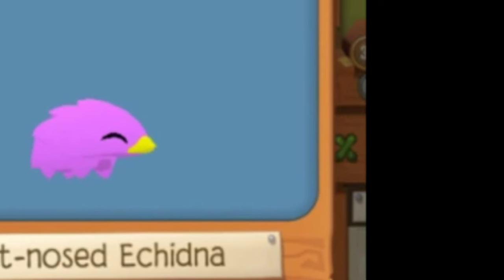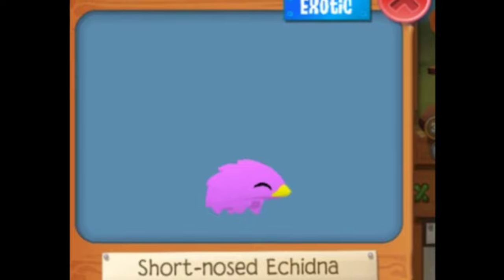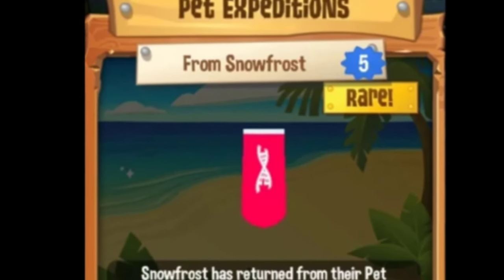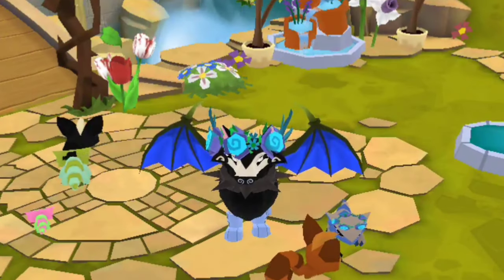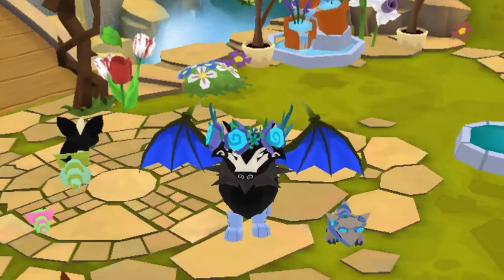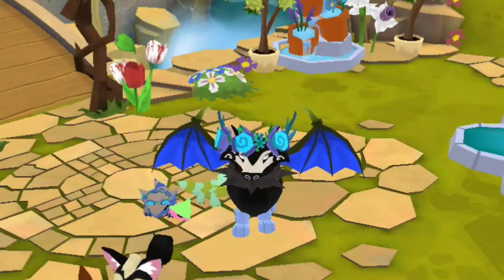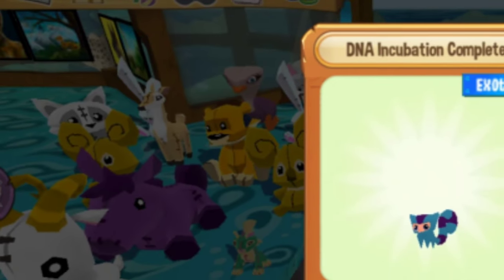Next up we have the Echidna. This porcupine-like pet is still available and comes from any level five pet expedition — it comes from a pink vial. The Echidna doesn't go for that much these days, but if you get your hands on a solid cream one, it could be worth up to, in my opinion, Rare Dragon Wings, depending on the person.